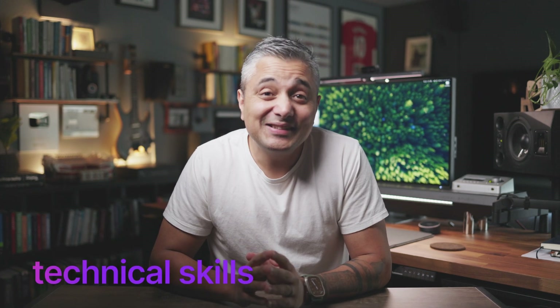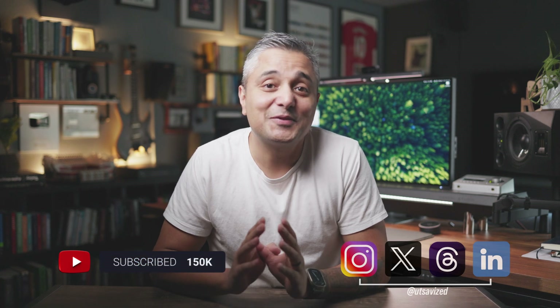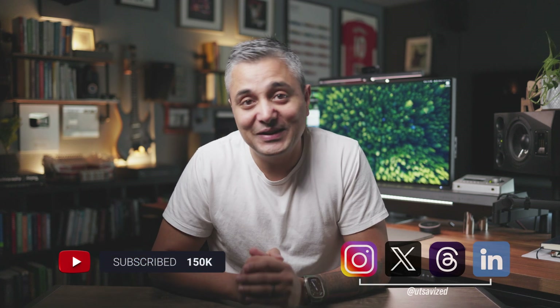Hi folks, my name is Utsav. I'm a software engineer based in Seattle with over 20 years of experience in the industry, and I'm currently a senior software engineer at Microsoft. If you're new to this channel, my goal here is to help you get the best out of your career by mentoring you around five key pillars of career development: technical skills, engineering efficiency, mindset, entrepreneurship, and financial freedom. So if that sounds interesting, please consider subscribing and follow me at Utsavise for behind-the-scenes and monthly Q&As.